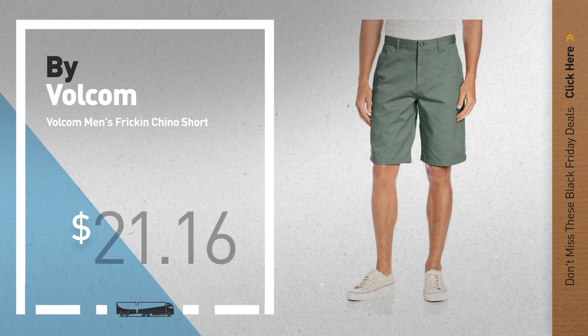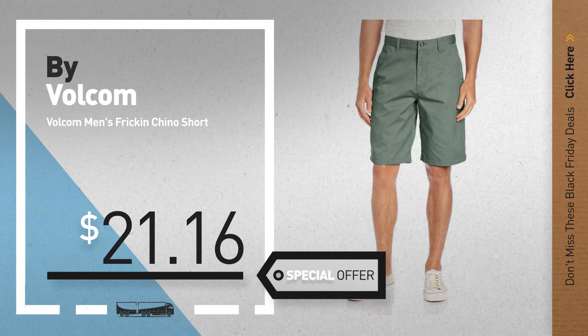Number 2, by Volcom. Available now on Amazon only at $21.16.